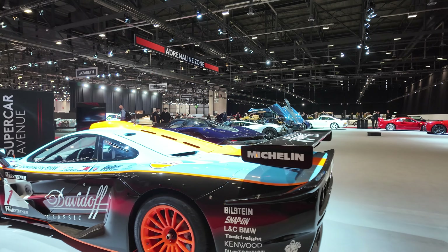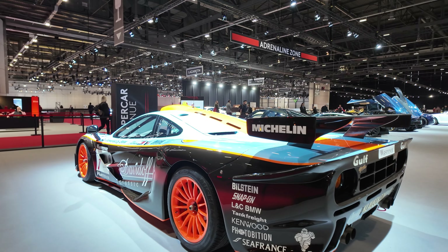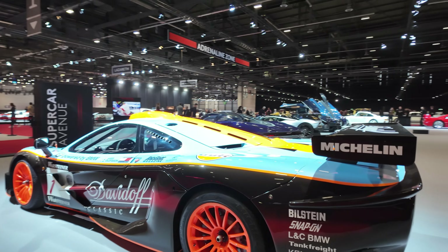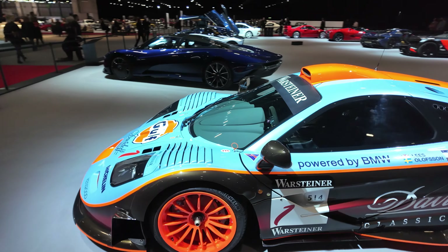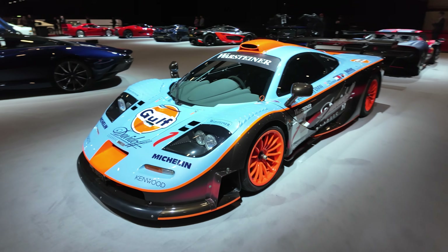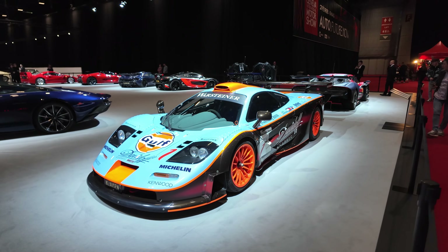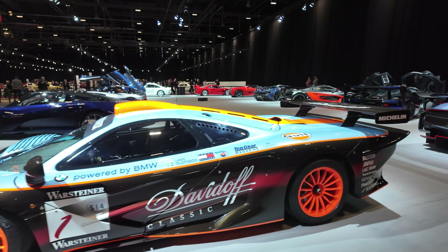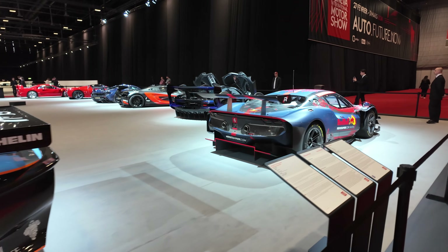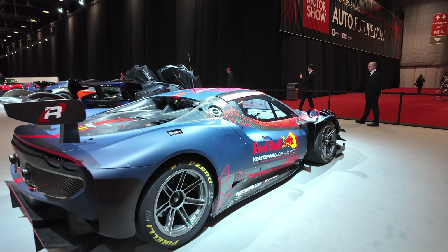That was a McLaren F1, Golf Team Davidoff 1997. I wonder if this is good content — shooting in 4K60 on my DJI Pocket 3. And the Ferrari 296 GT3.